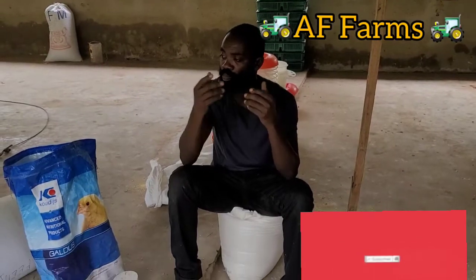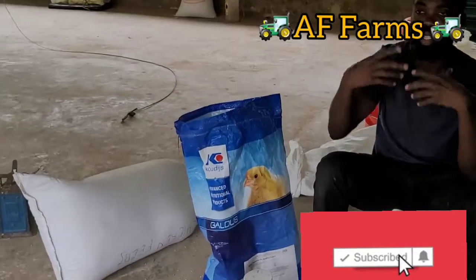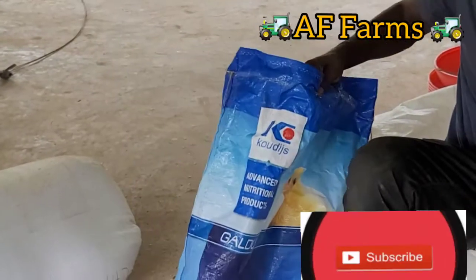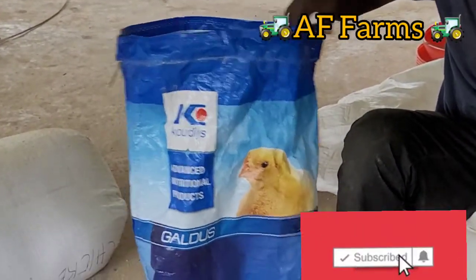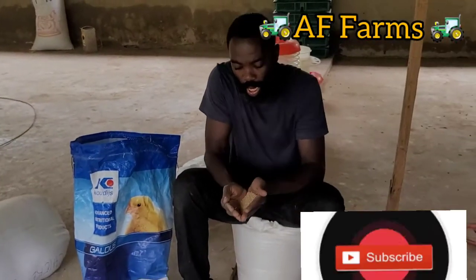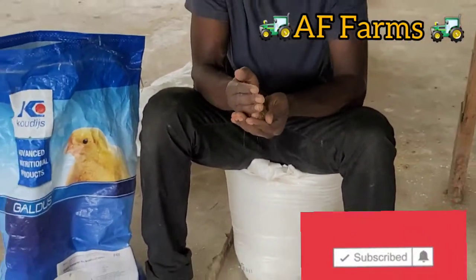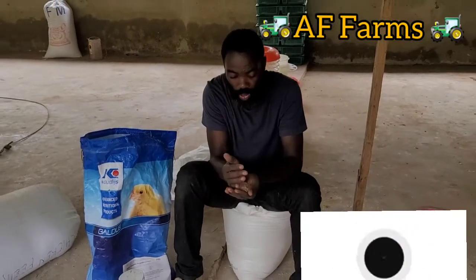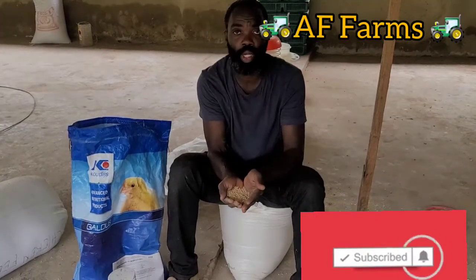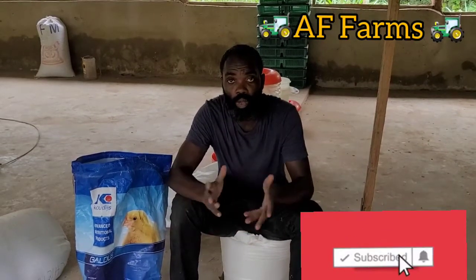When we started, we gave them this feed. I don't know what country you're in, but every country has how they produce their feed for their chicken. But this is called Gucci — it's a broiler starter that we started them with. We bought three bags for seven days for our chicks. It's a very nice and strong food — a small pellet that they started with and they ate it for about seven days.